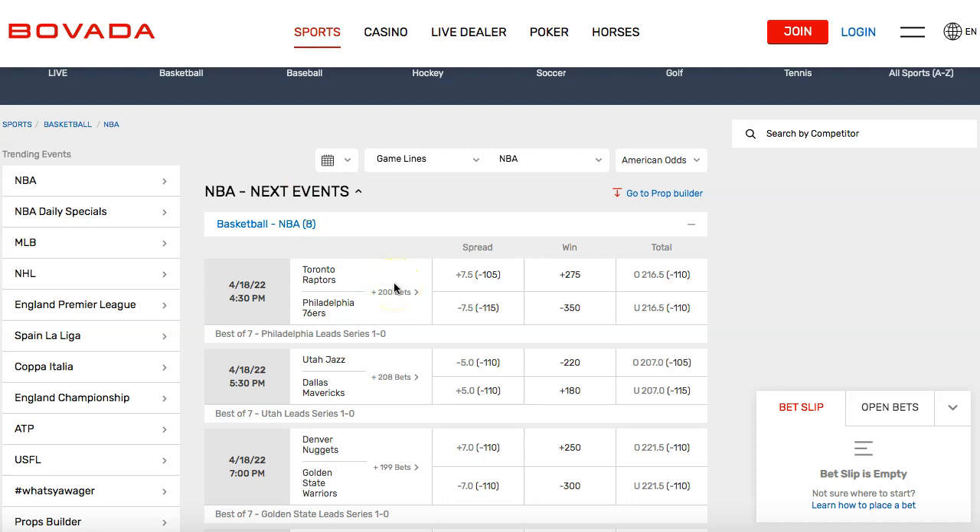I'm going to show you guys the different ways you can place a bet on a team, on a player, and also how you can combine bets known as a parlay to make 5, 10, 20, 50, or even 100 times your money. I'm going to go over all the different betting options, and I'm going to show you guys why Bovada is the best place for you to place a bet on NBA basketball.